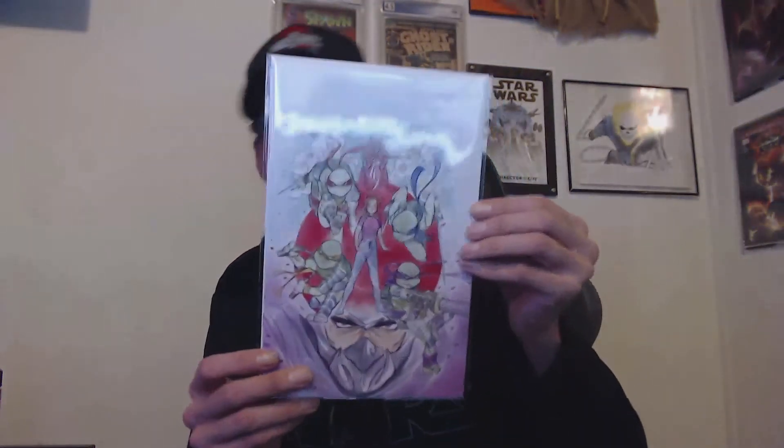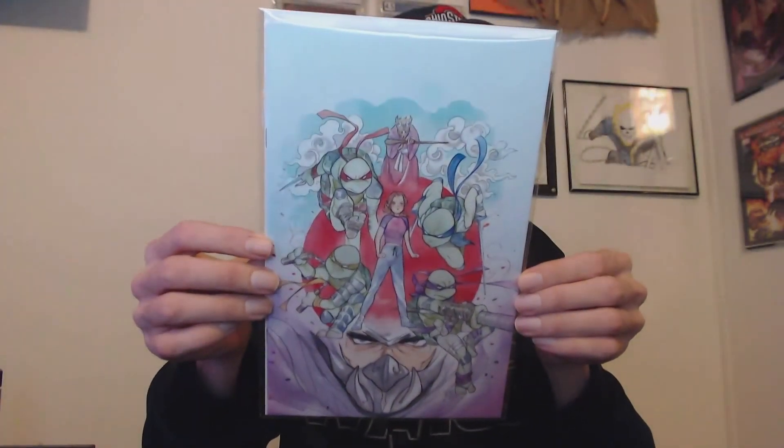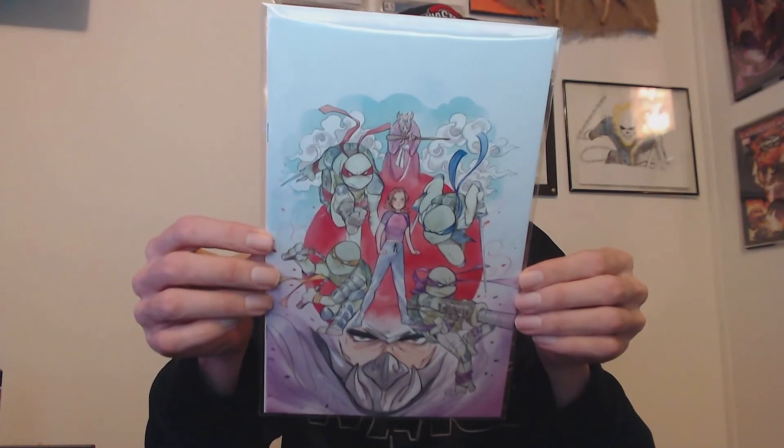Next up we have a very cool copy of Teenage Mutant Ninja Turtles. I actually got the virgin variant — it's the Peach Momoko virgin variant of Turtles number 110, the last run in Previews. That is really cool, that is awesome. It's limited to 1,300 copies, so very cool — I like that one.